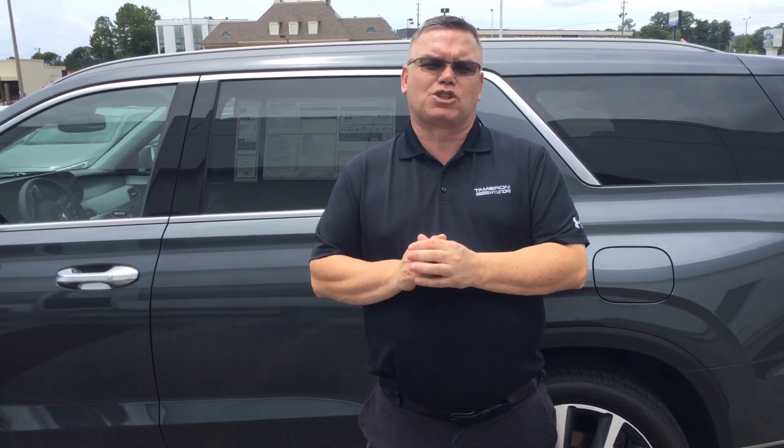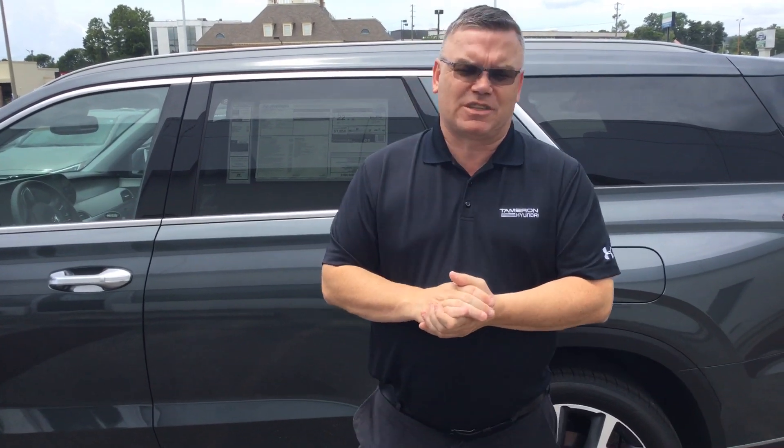My name's Mark, so give me a call at 205-720-6581. You're going to love it here at Samron Hyundai.